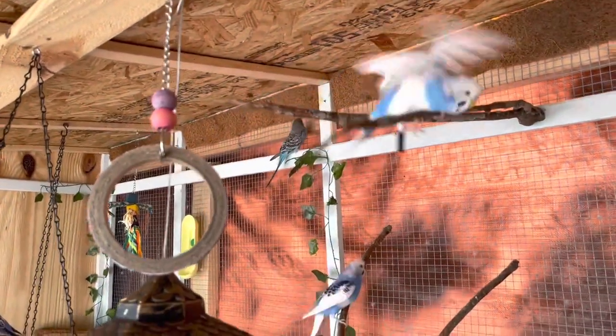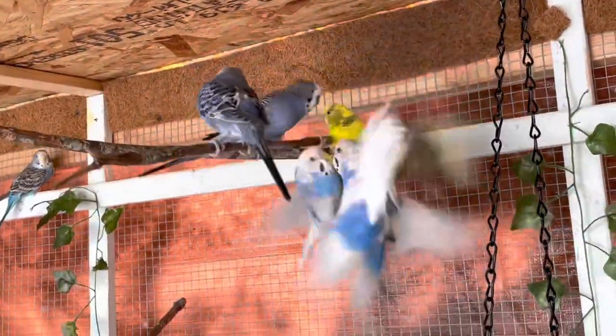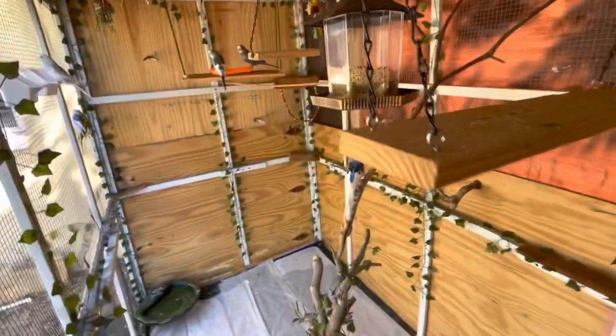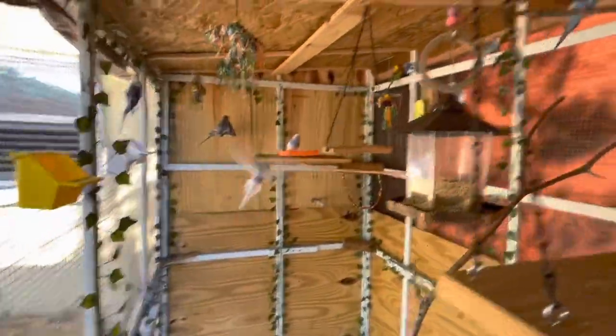Look at these guys! Oh my god, you guys — they're fighting! They're fighting over this male. Look at what I caught! Oh my god, they're fighting — I've never seen that!